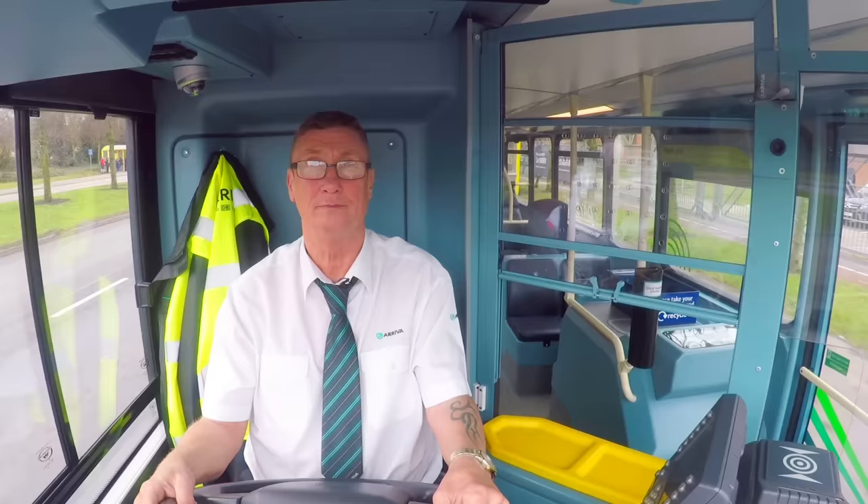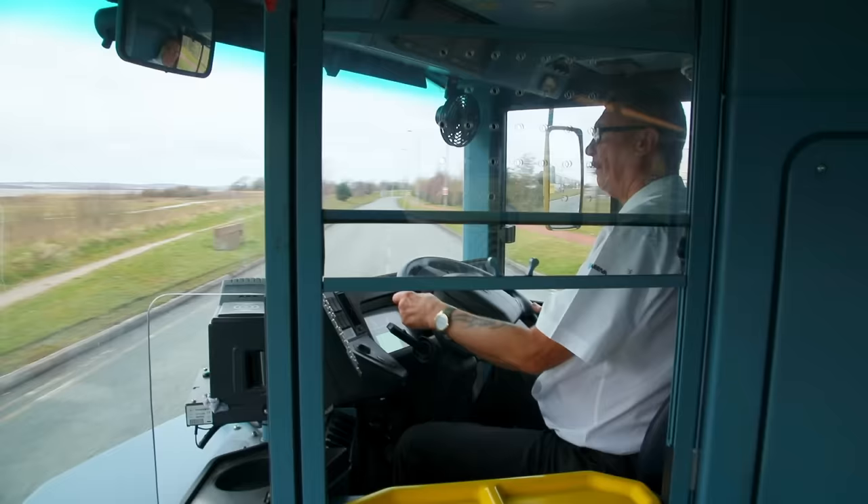This is Brian and he's the driver of this bus. He sits in a place called the cab.